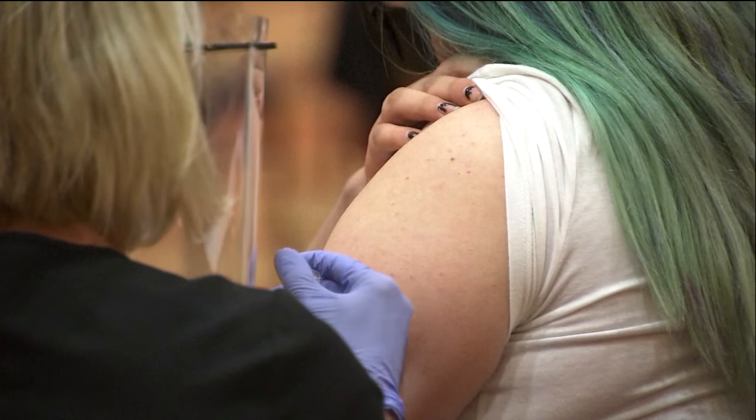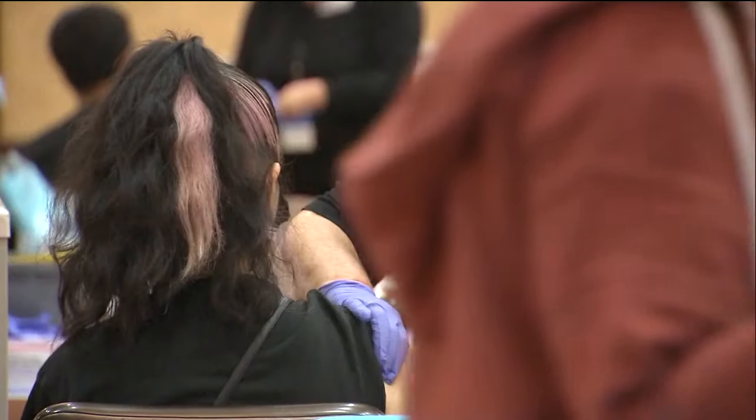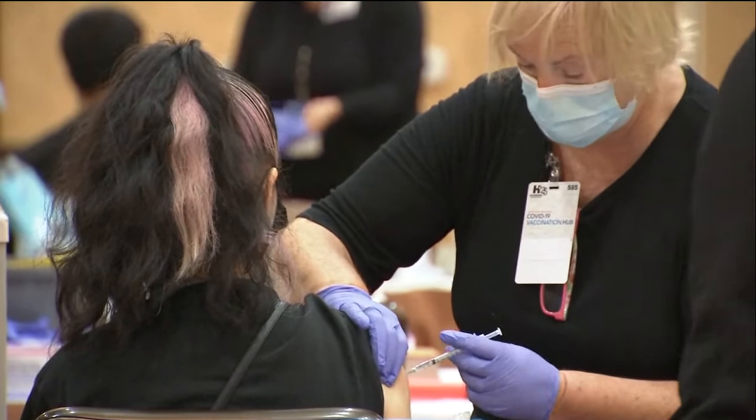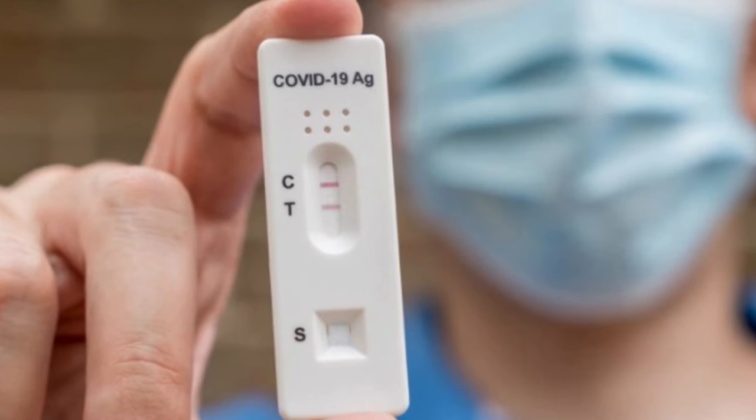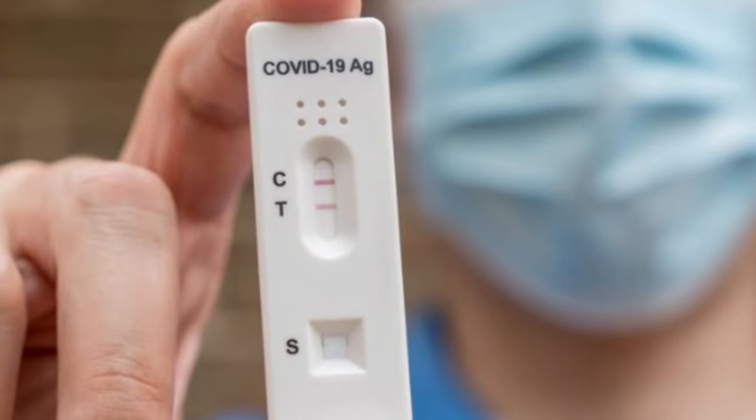The FDA says you are eligible for the updated vaccines at least two months after having your last shot. And if you recently tested positive for the virus, the CDC says you may want to wait three months after having COVID to get these updated vaccines.